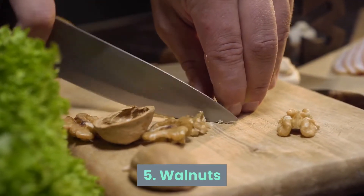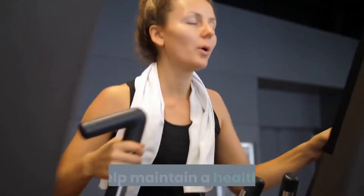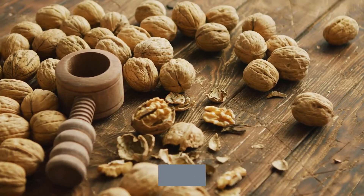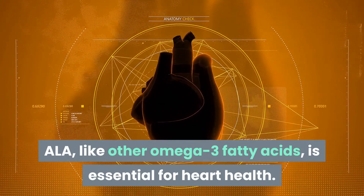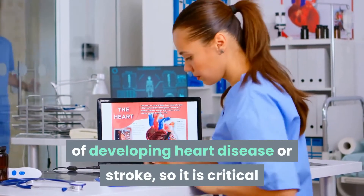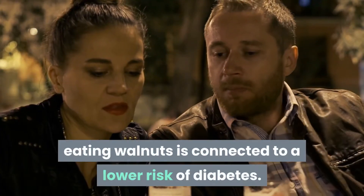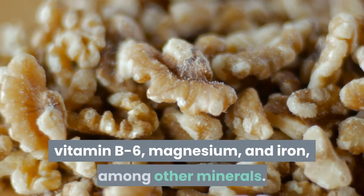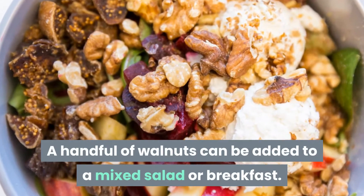Number 5: Walnuts. Nuts are another great dietary additive. Like fish, nuts have healthy fatty acids which help maintain a healthy heart. Walnuts are particularly high in omega-3 fatty acids known as alpha-linolenic acid (ALA), which is essential for heart health. Diabetes patients are at a higher risk of developing heart disease or stroke, so it is critical that they obtain these fatty acids through their diet. According to a 2018 study, eating walnuts is connected to a lower risk of diabetes. Walnuts are also high in protein, vitamin B6, magnesium, and iron. A handful of walnuts can be added to a mixed salad or breakfast.